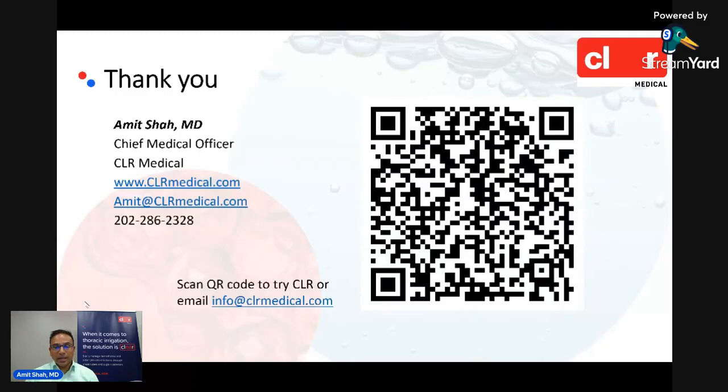I'll stop there. You have the ability to ask questions and make comments through LinkedIn Live, so I'll pause now to see if there are questions I can answer. I've provided my contact information — please feel free to email, call, or text me at any time with questions. If you want to try Clear, simply scan the QR code.